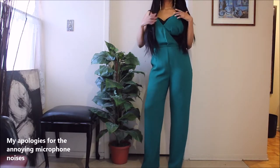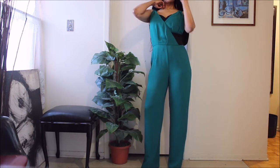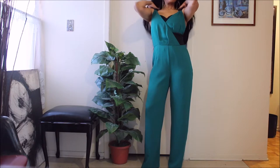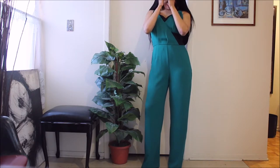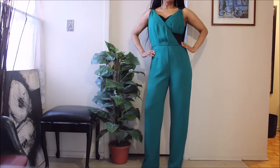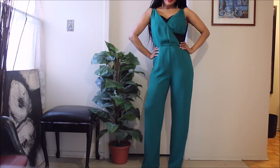So it doesn't matter what season, but I just wanted to share this particular color with you. It's a really gorgeous piece, especially for those women with smaller breasts — you would really enjoy something with this cut.